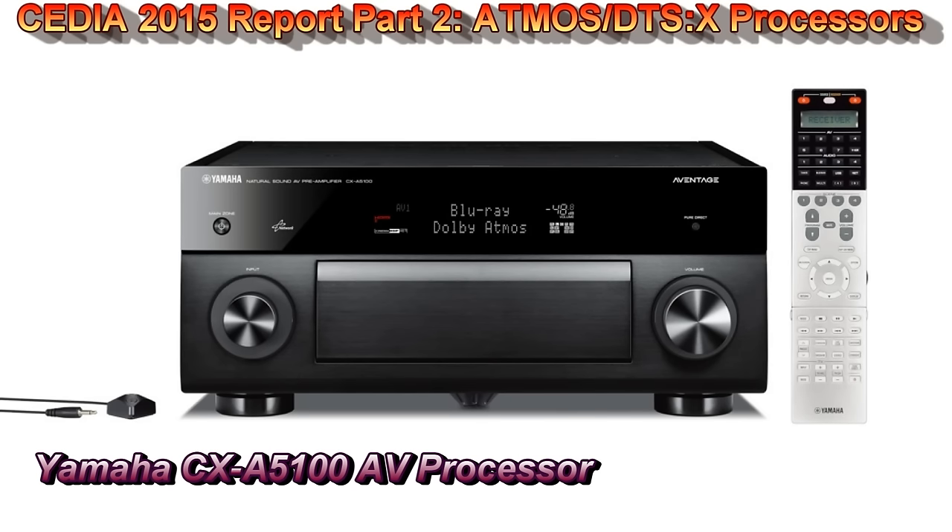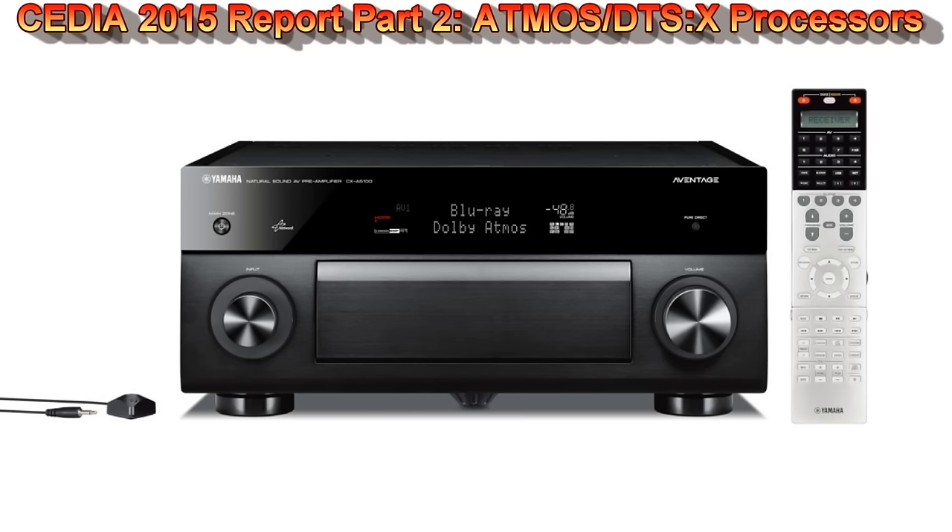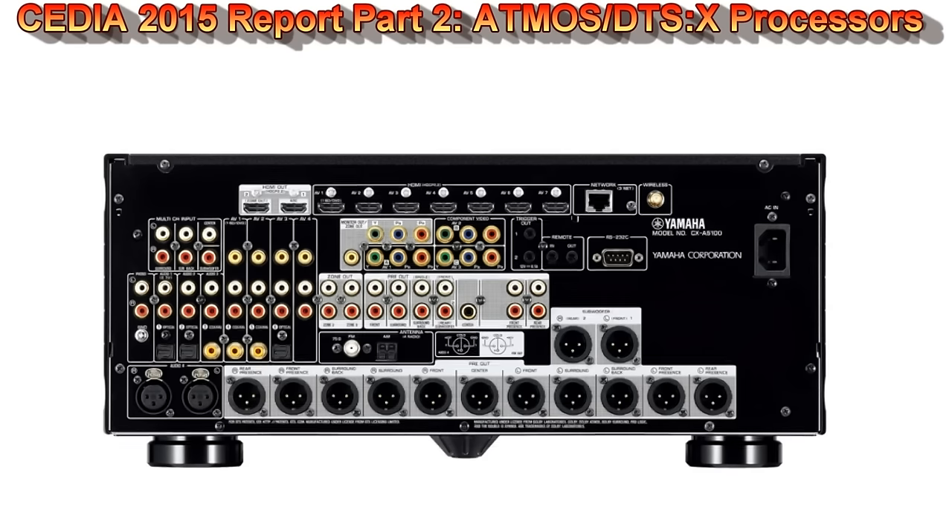The next product is the Yamaha CXA 5100 AV processor. The predecessor was the CXA 5000. We gave it a favorable review last year — we liked it, but it gave you fully balanced outputs on all channels except the subwoofer channels, which was a problem we grilled them on. They finally fixed it, so now everything is balanced including the subwoofer outputs. They've also updated it to support DTS:X, HDCP 2.2, HDMI 2.0, and all the high-def video formats.